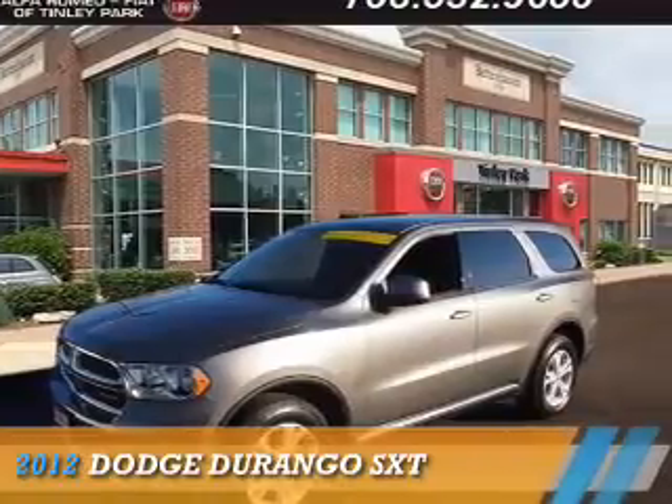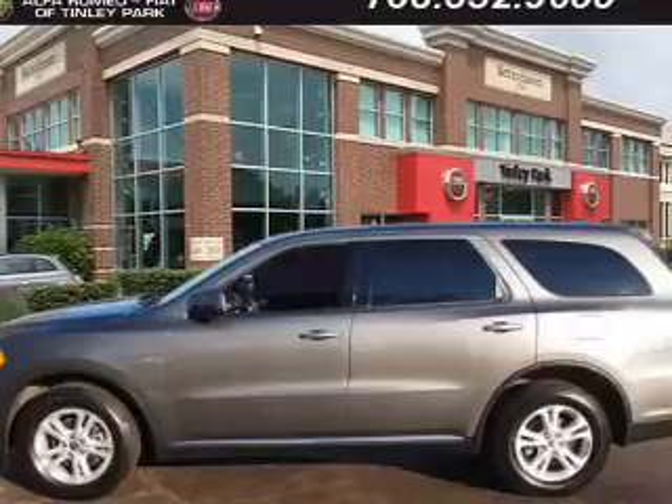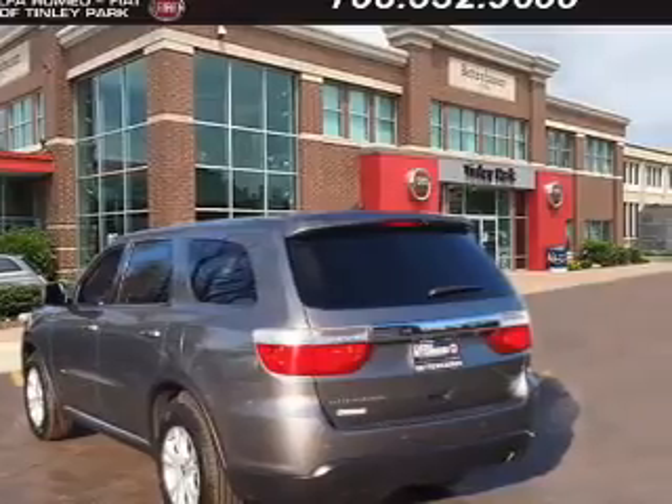Presenting the 2012 Dodge Durango — grab life by the horns. It's powered by rear wheel drive, a 3.6 liter six cylinder engine and an automatic transmission.